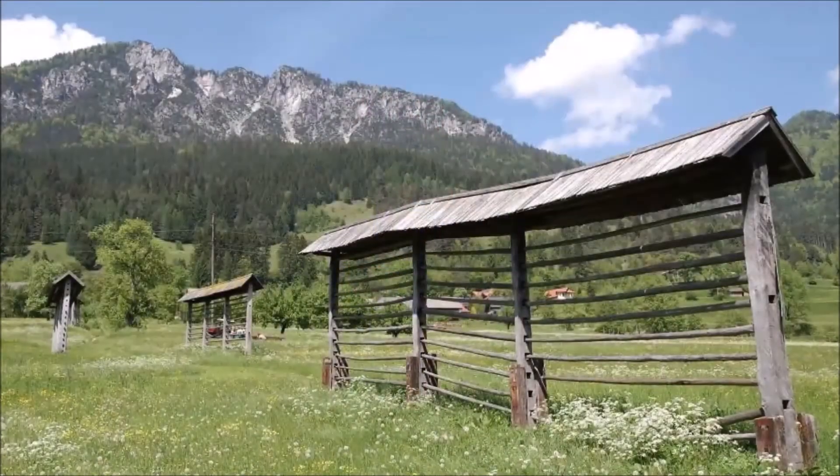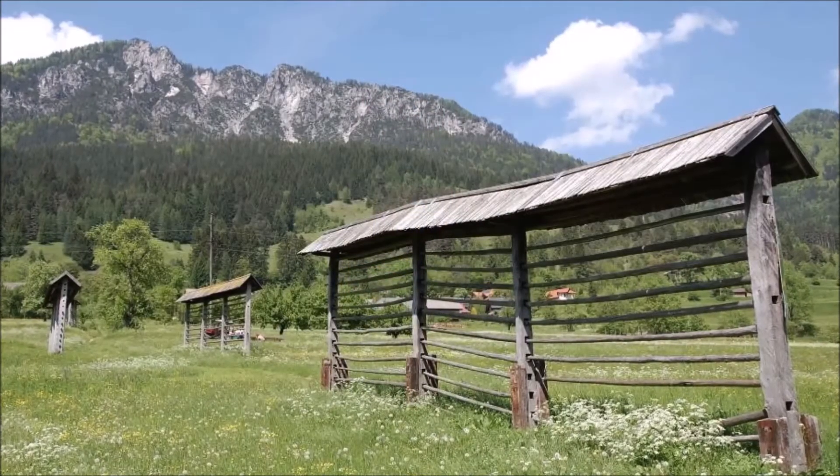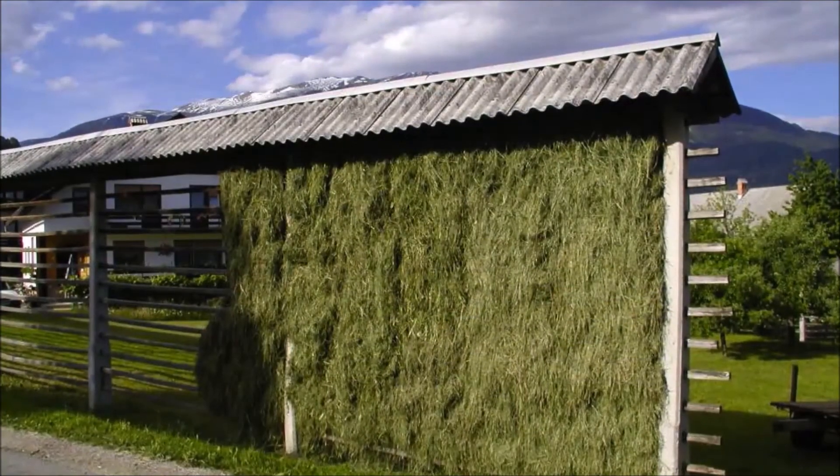Slovenia has this very unique form of hay rack. The hay rack has a roof on it because it's very rainy, so they hang their hay to dry, and they have a little roof to prevent it from getting soaked in the rain.